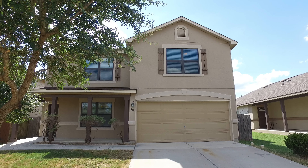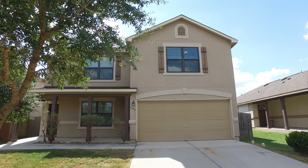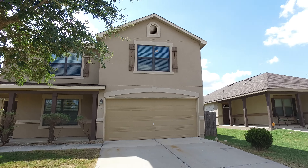Hello and welcome to 13313 Lipton Loop in Del Valley, Texas. This is a four-bedroom, two-and-a-half bath, two-car garage home. Let's take a spin around and have a look at the neighborhood.